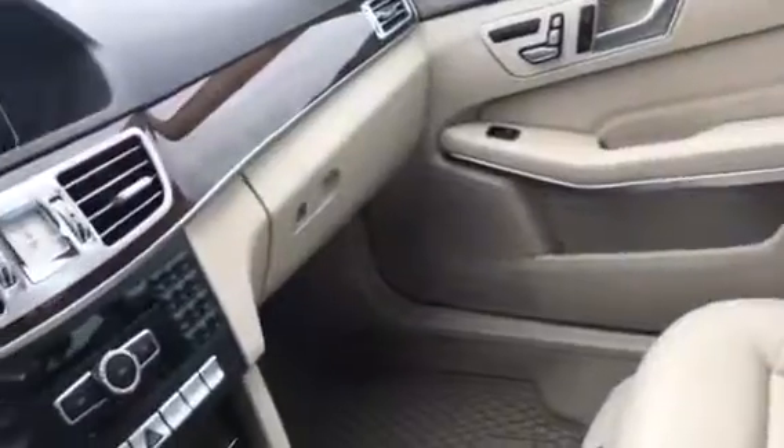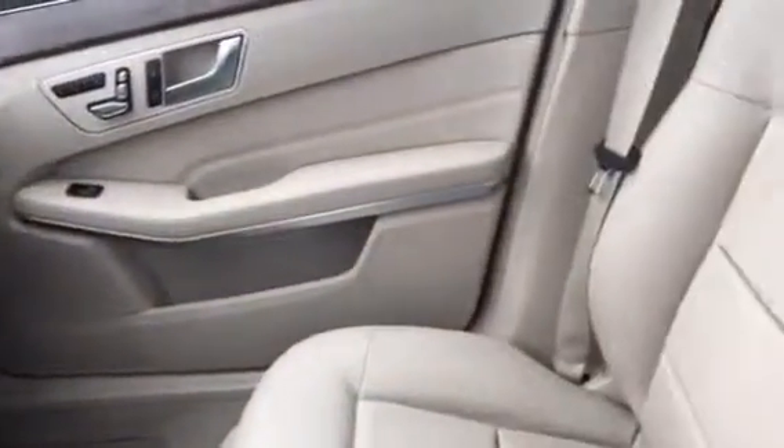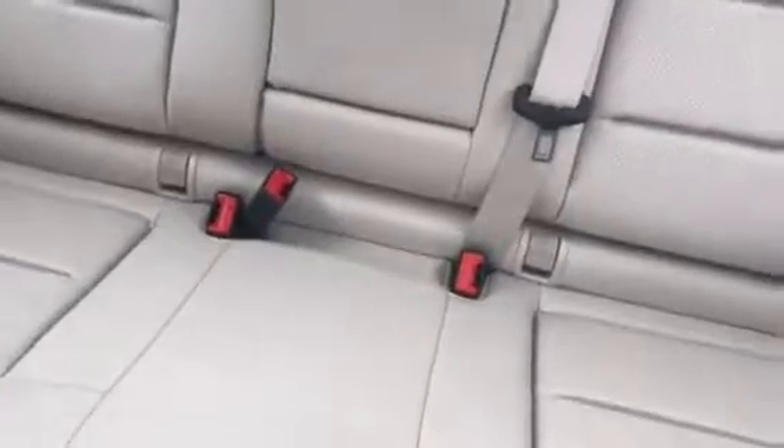As I mentioned, this car looks brand new — non-smoker, one owner. The backseat barely looks like anyone sat in it.